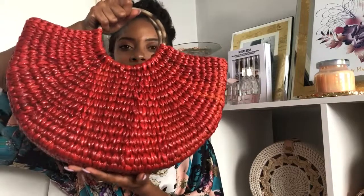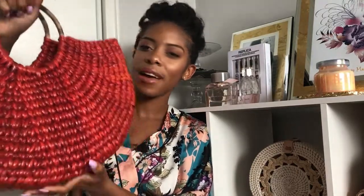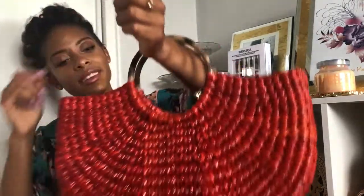Another handcrafted favorite is this beauty from Urban Outfitters. It's handcrafted in red — some parts have more of an orange shade because it's done by hand, so they're not all exact. I love the bamboo handle.